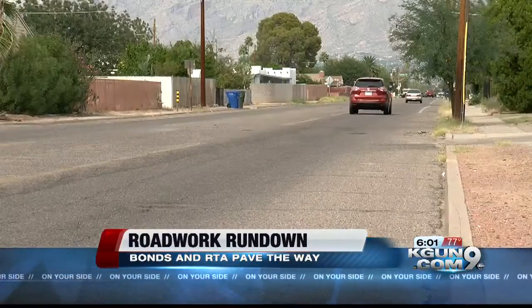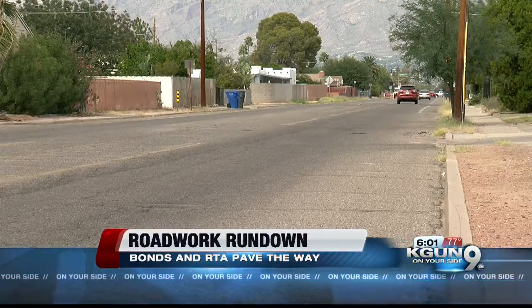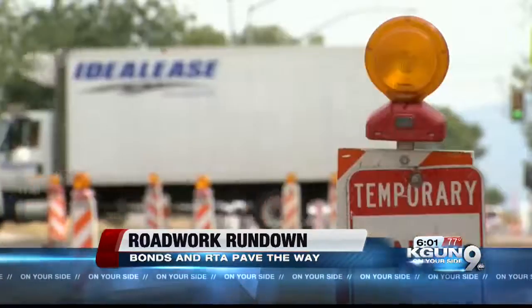More towards midtown, Rosemont is quiet now but headed towards a coat of fresh pavement. Prep work will keep crews busy through November, with the pavement work done at the end of December. Craig Smith, KGUN 9, on your side.